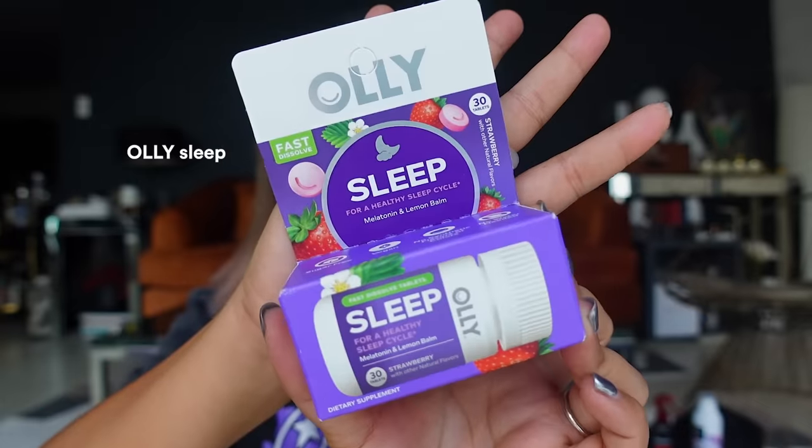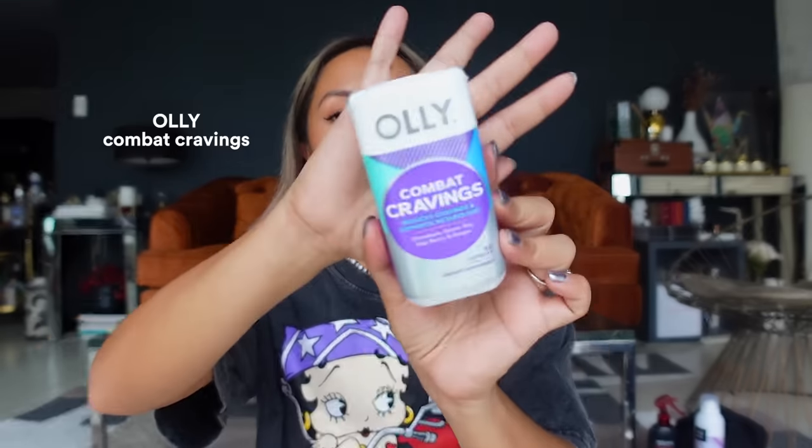Moving on to Ollie products — I always share the Ollie Sleep melatonin gummies, but I wanted to try this new one: a fast-dissolving tablet I saw at CVS for the first time. I like the smaller size so I can bring it traveling, since the regular bottle is quite large. This one is melatonin plus lemon balm. I also got their combat cravings supplement — it says it reduces cravings and supports metabolism. I want to try it because I tend to stress-eat when I have a lot of work.